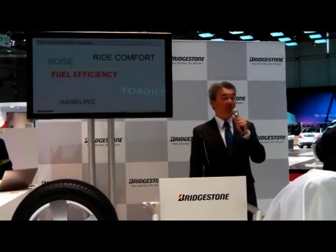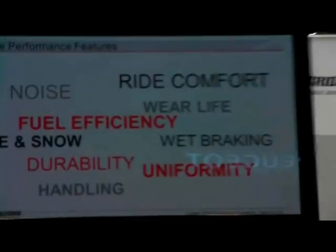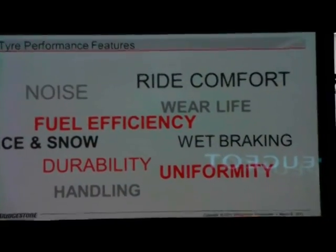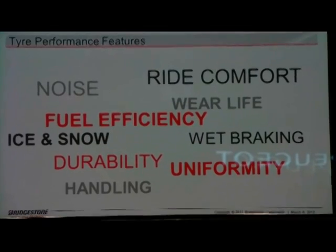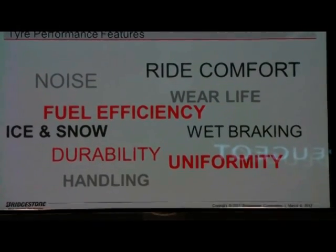Tire companies are continuously working on improving the features that are demanded in tires, using a tremendous amount of resources. What I was thinking was: other than those primary features of a tire, what else do consumers want? After thorough analysis, we came to the conclusion that it's tires designed with full color.